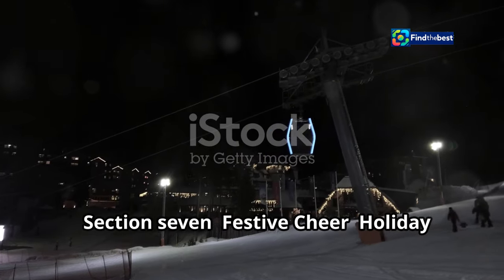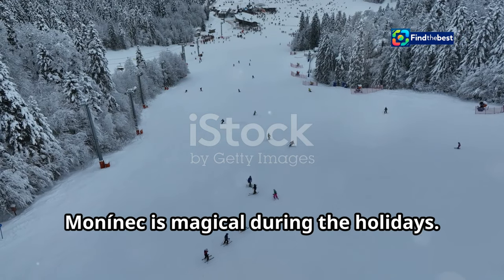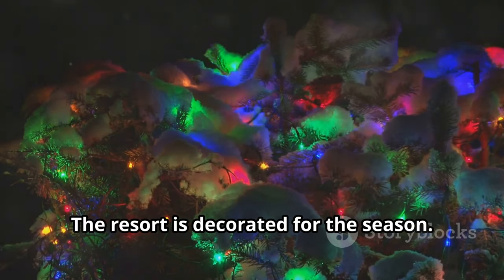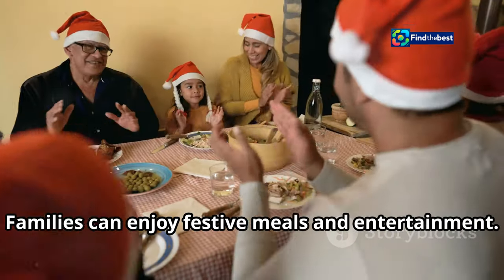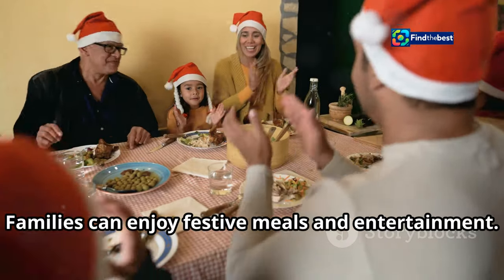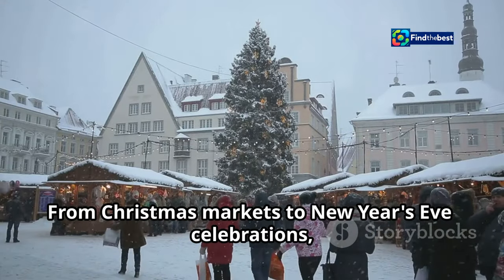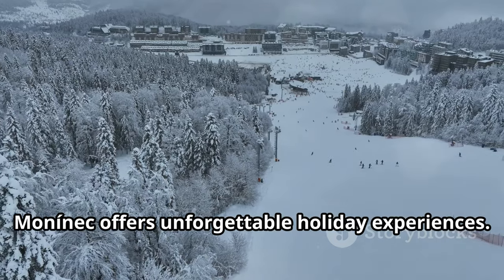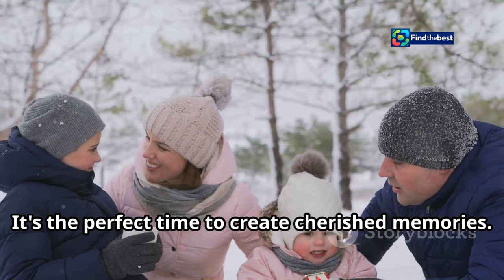Holiday magic at Mononek — the resort is magical during the holidays. It is decorated for the season, with special events and activities. Families can enjoy festive meals and entertainment. From Christmas markets to New Year's Eve celebrations, Mononek offers unforgettable holiday experiences. It's the perfect time to create cherished memories.